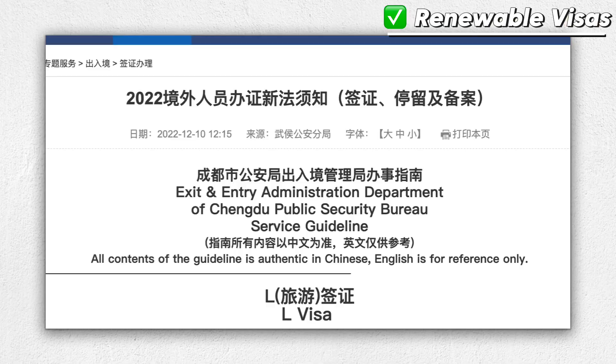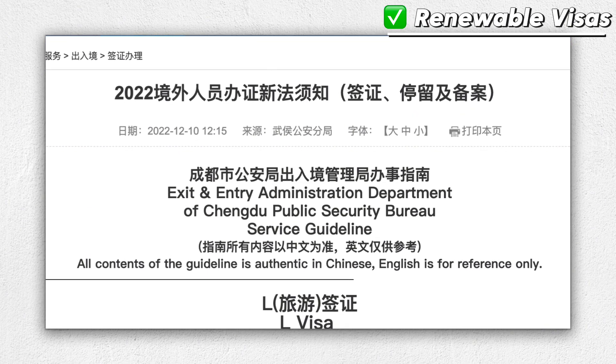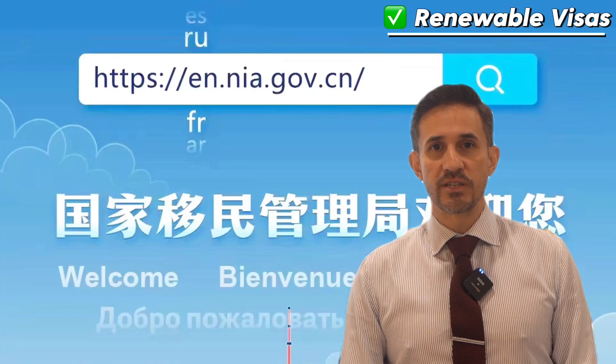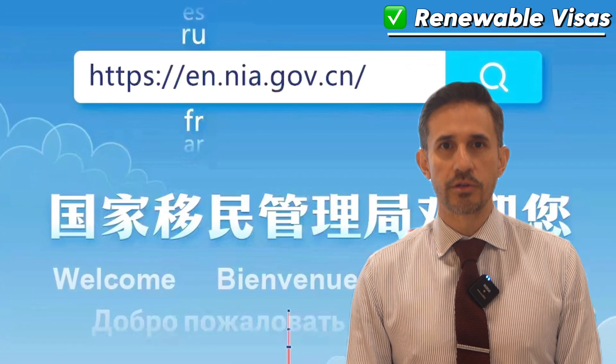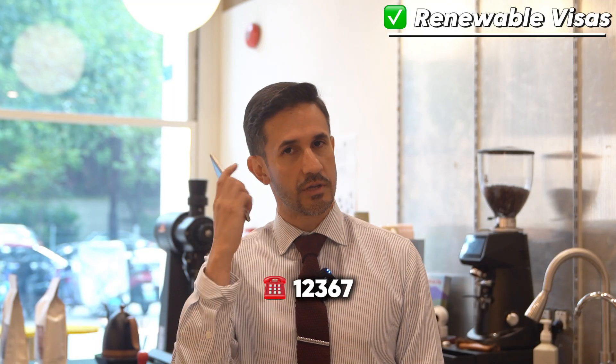Procedures for other renewable visas are similar. You can find the official detailed preparation materials and application procedures in the link provided in the description below. For any questions, you can also call the National Immigration Administration at 12367 for consultation.